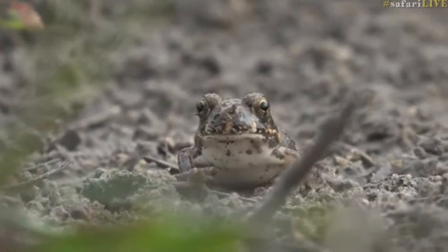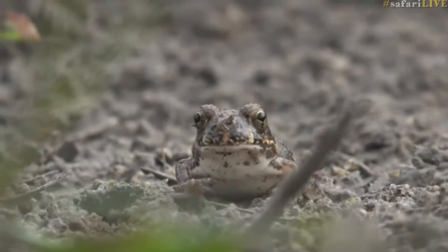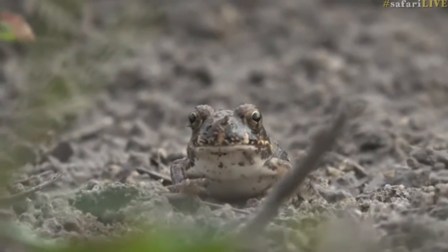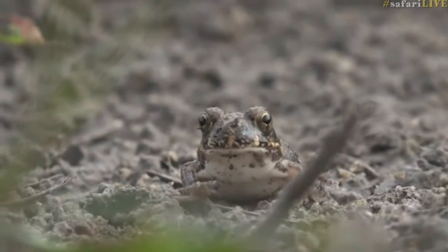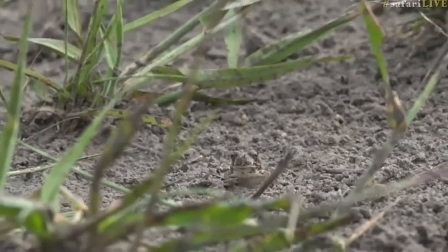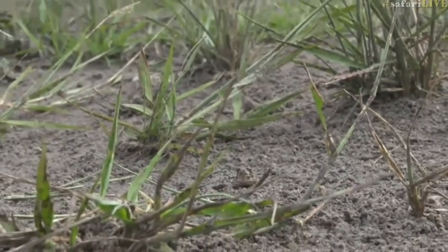Funnily enough, I was watching herons the other day in a dry pan like this, and they were busy rooting around — I was wondering what they were after, and this is obviously what they were looking for. While they're very minute, they're still going to be packed full of nutrients for a predatory bird. I've also seen birds of prey like an African harrier hawk doing the same, so it's pretty incredible.